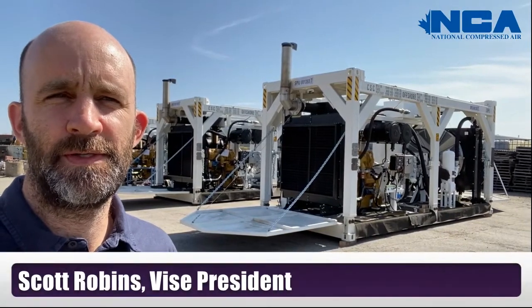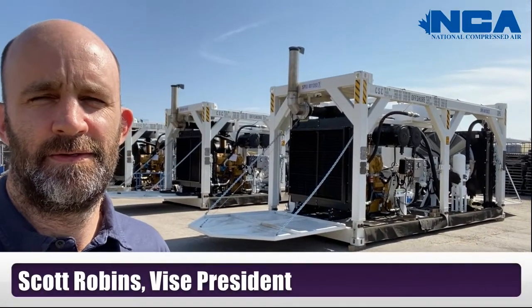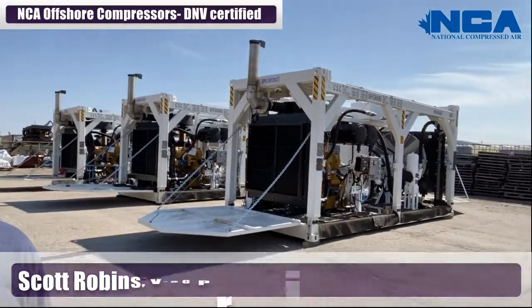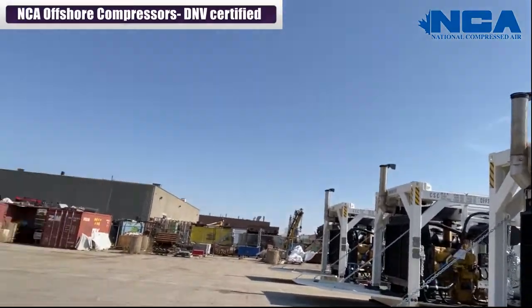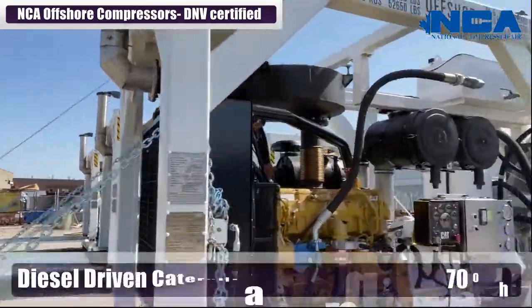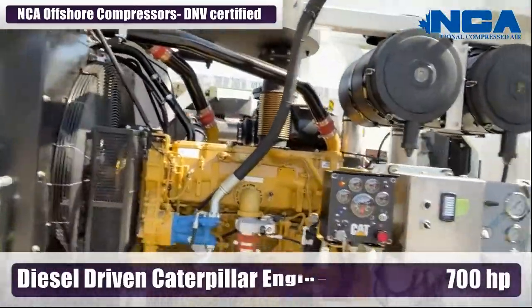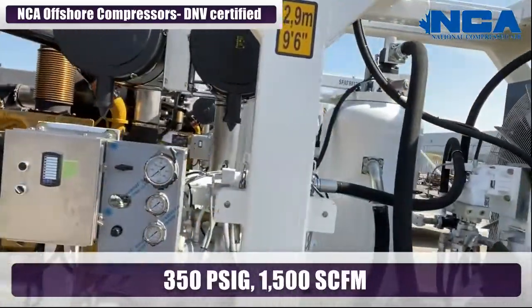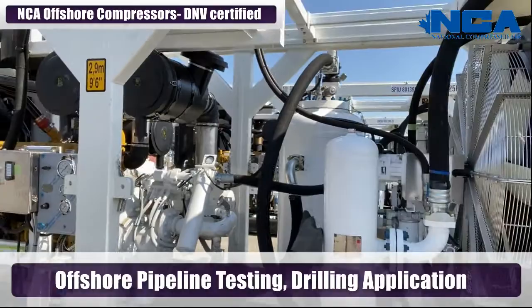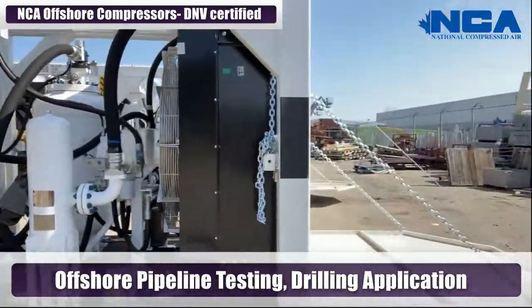April 8th, 2021. It's a beautiful day at NCA. Just finishing up some testing on three offshore compressor units. These units have a diesel-driven Caterpillar engine, 700 horsepower. They produce 350 PSI, 1500 SCFM, primarily used for offshore pipeline testing and drilling applications.